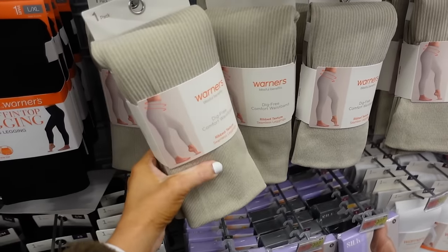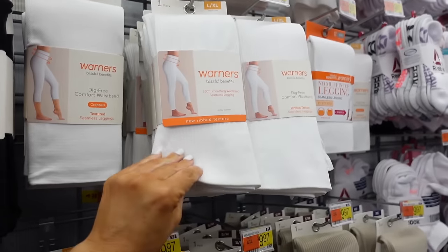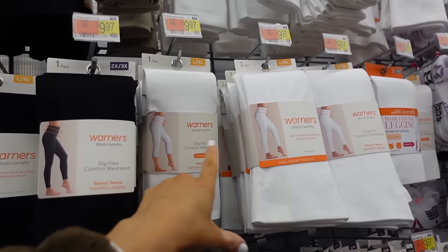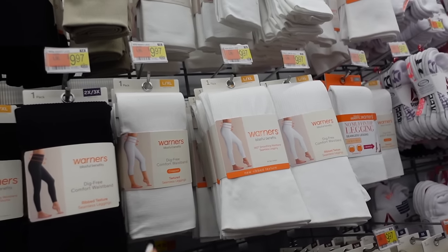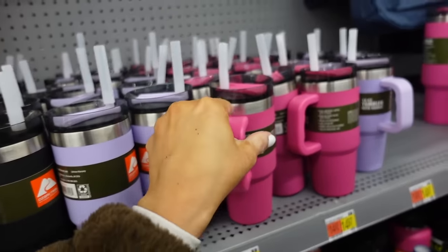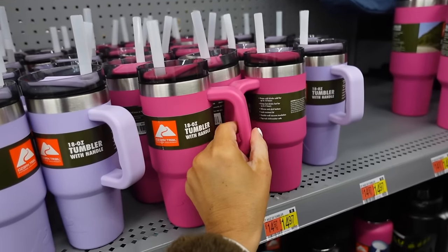New ribbed leggings from Warner — ribbed texture seamless leggings at $9.97. Available in beige and white, and also in capri and ankle length, both $9.97, and they come in black too.